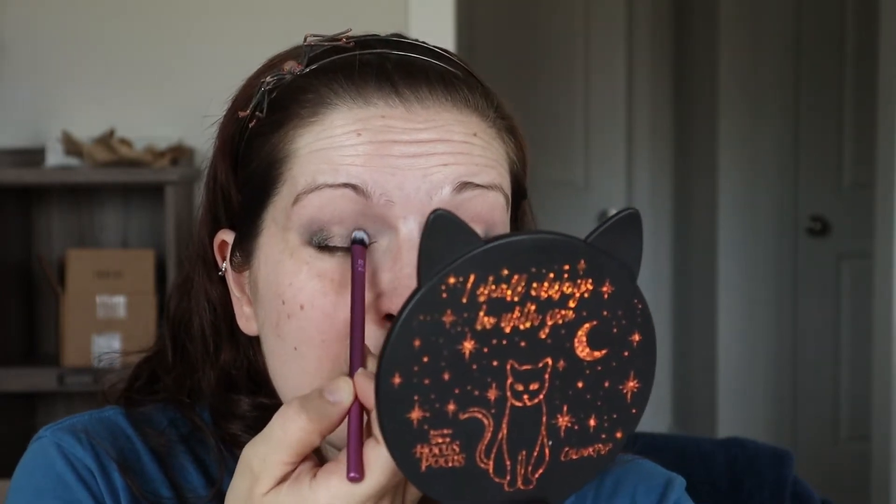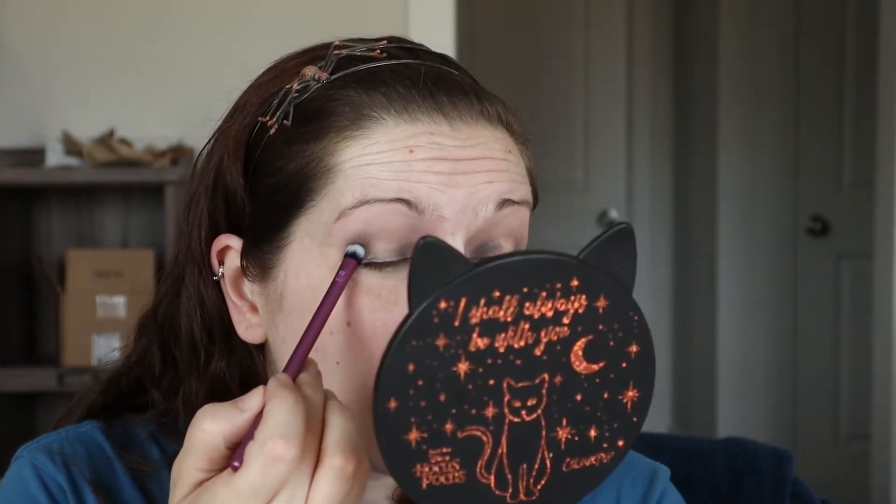He went to go take a shower and couldn't get any hot water. He ran the shower for a few minutes, couldn't get any hot water. So he turned off the shower and turned on one of the bathroom sinks to see if he could get hot water there. Turned on the sink, couldn't get any hot water there either. So he came out of the bathroom and said he couldn't get any hot water and didn't know what was going on. He was going to have to call somebody to figure out what the issue was.